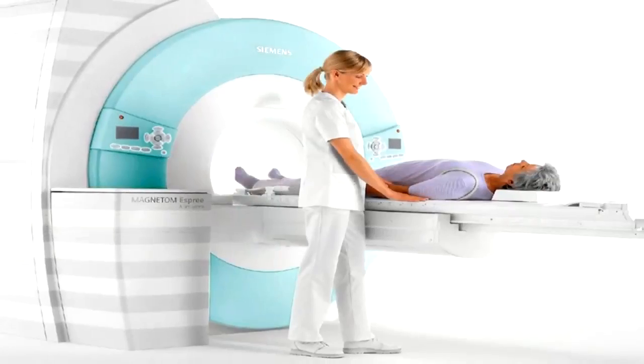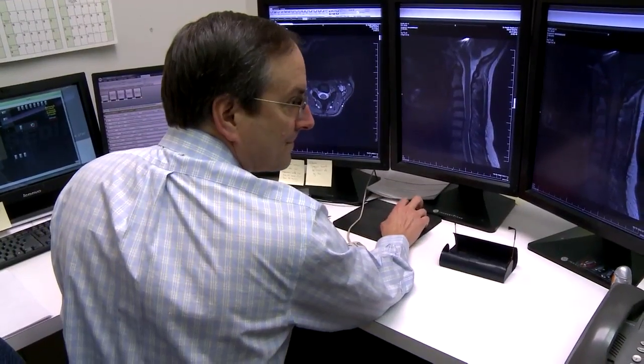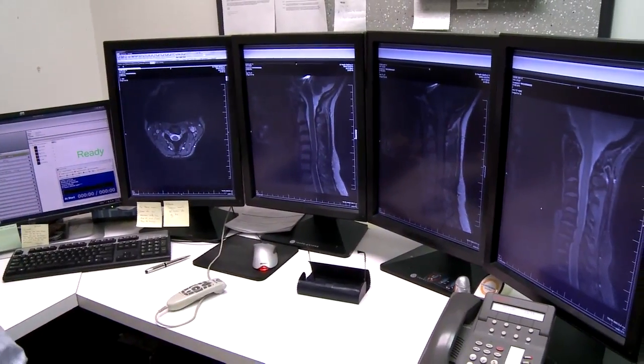Claustrophobia is a big problem with enclosed MRI machines. Radiologist Tim Locke says as many as 1 in 10 patients were unable to complete the process before, when they had to go all the way through the machine. A lot of people, when they get here, are surprised at how good an experience it is, and I think that people will be really happy with what they have when they come here.